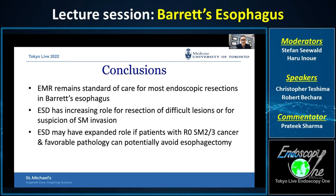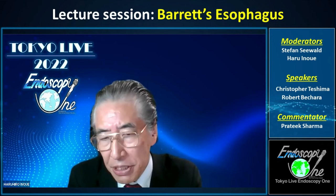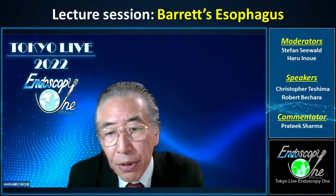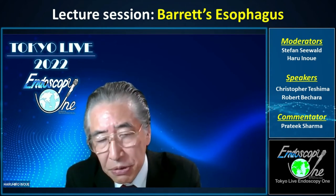In conclusion, EMR remains the standard of care for most patients and most endoscopic resections in Barrett's esophagus. But ESD has an increasing role for difficult lesions or more advanced lesions with submucosal invasion. If data confirm that patients with SM2 or SM3 cancers and favorable pathology can avoid esophagectomy, this will further expand the role for ESD. Thank you. We will have a discussion at the end of this session. Stefan, please introduce the next speaker.